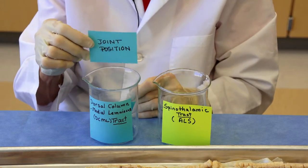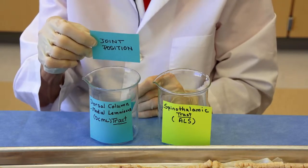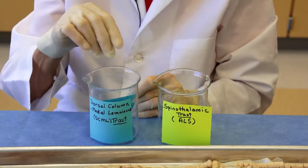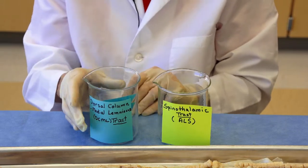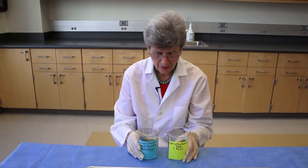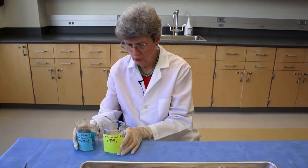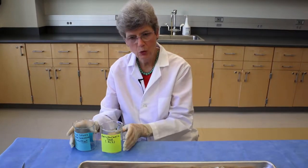The other major test for this pathway's integrity is joint position — can you tell with your eyes closed if your big toe is being moved up or down? So we have these two pathways coming in on the right side of the body, through the right spinal cord. Right body goes to the left side of the brain for perception.